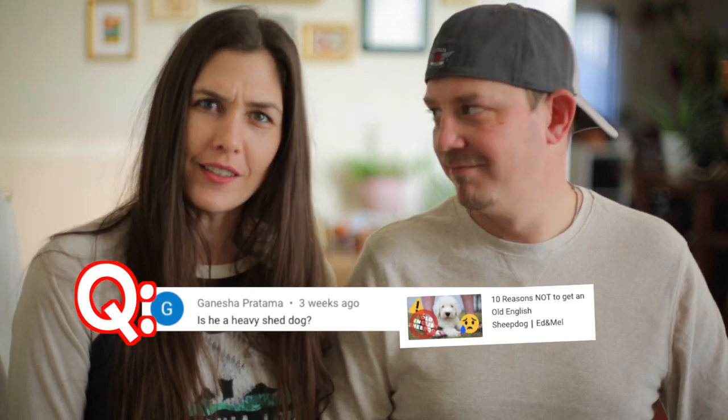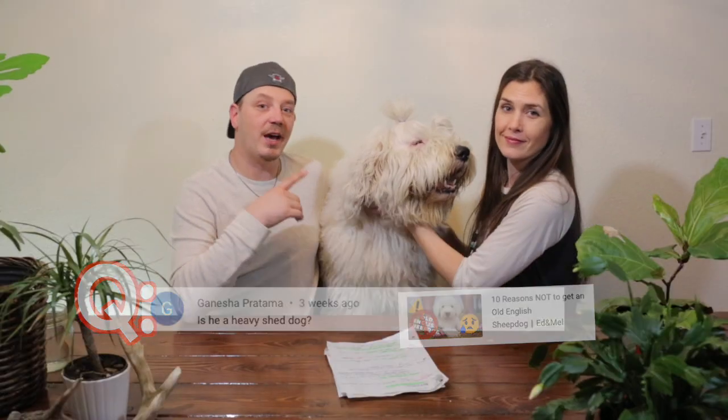Another person asked: do Old English Sheepdogs shed? People say that Old English Sheepdogs shed, but they do not technically shed — they just lose their hair. Their hair is very similar to human hair; it never quits growing. That's another reason why you have to brush continuously, because it all just mats together. You have to brush to release any loose hairs that may cause mats. Old English Sheepdogs do not shed.